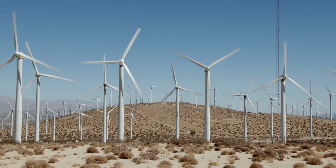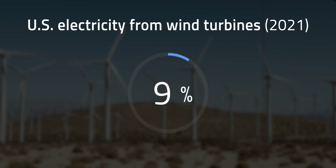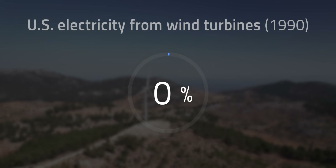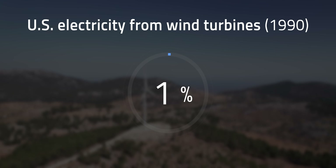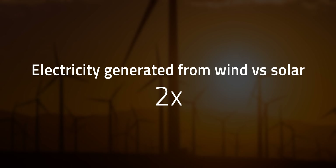Along with other renewables, the use of wind energy is growing. In 2021, turbines contributed about 9% of the utility-scale generation of electricity here in the US, which is a big jump from less than 1% in 1990. Wind also produces a lot more power than solar in general. Last year, wind energy generated more than twice the electricity of solar here in the United States.